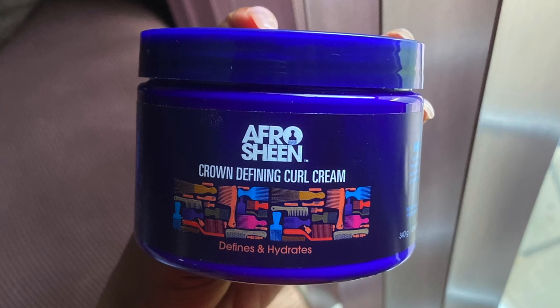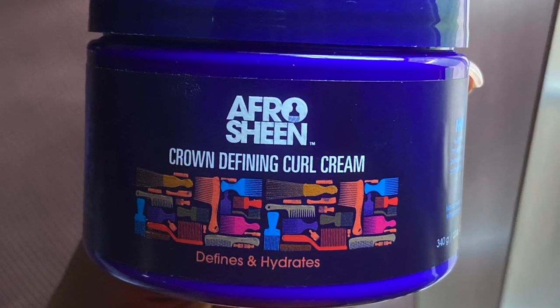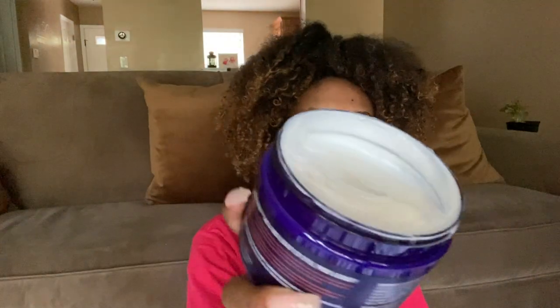Last but certainly not least, we have the Afro Sheen Crown Defining Curl Cream. Like it says in the title, this is a curl cream. I still haven't decided if I'm going to use the curl cream the way I typically use curl creams — as a leave-in and pair it with a gel.